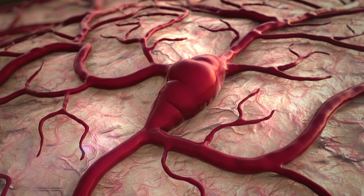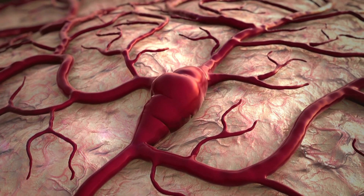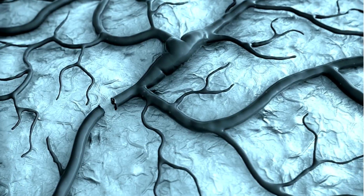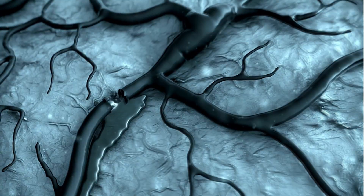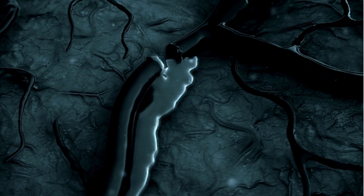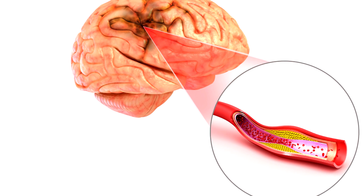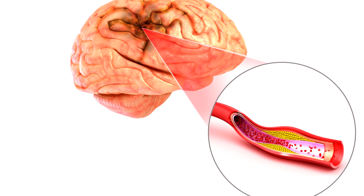When someone has a stroke, it can be caused by either a blockage of a blood vessel inside the brain — these are called ischemic strokes — or a blood vessel inside the brain has ruptured, causing what is called a hemorrhagic stroke. A TIA, or more properly named a transient ischemic attack, is a form of ischemic stroke, meaning that something blocks a blood vessel inside the brain, decreasing or limiting blood flow to portions of the brain.